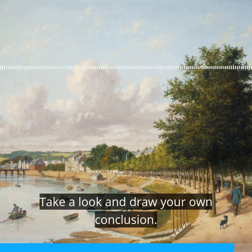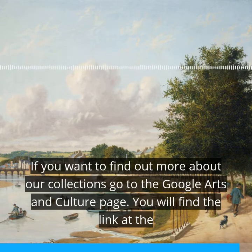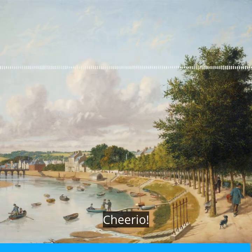Take a look and draw your own conclusion. If you want to find out more about our collections, go to the Google Arts and Culture page — you will find the link at the bottom of this post. Thank you for listening and please join us again next week for our next podcast. Cheerio!